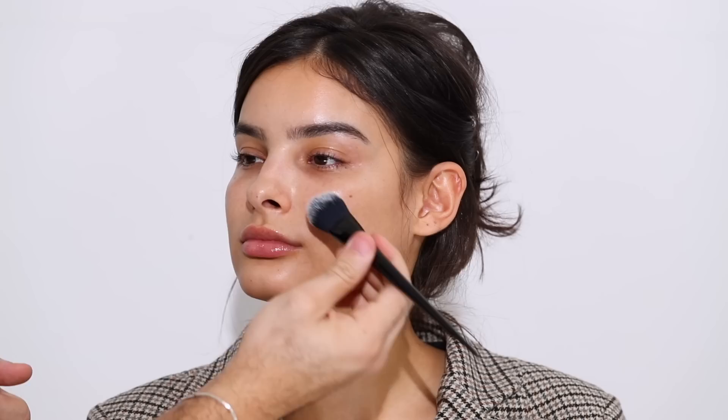For primer I'm taking the Dior Backstage Face and Body Primer. I don't think I've ever used this on my YouTube but I use it all the time — it's such a good primer. It has that hydrating feel, it just makes your skin look amazing and makeup sits on top of it really great.